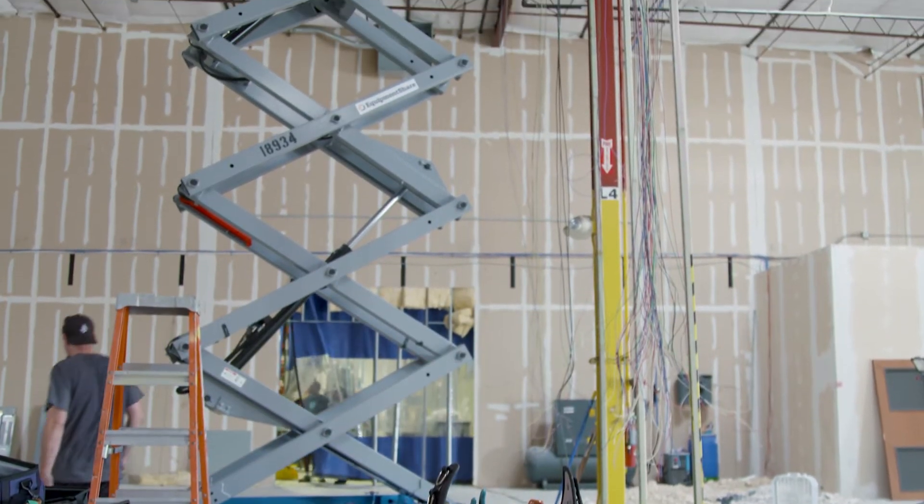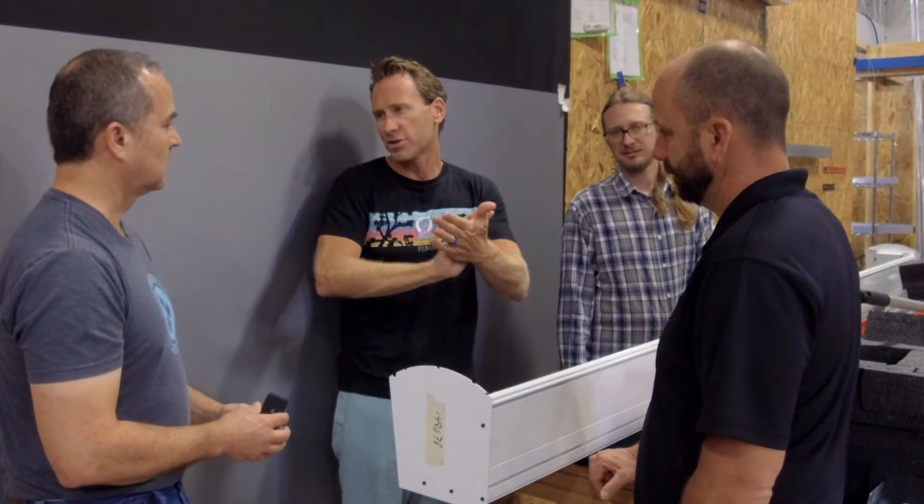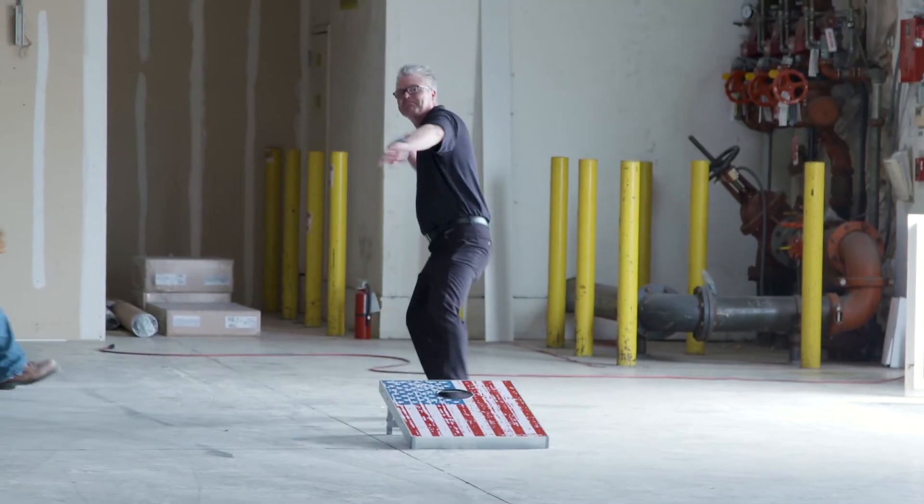We are about to expand the engineering just like Jason's expanding the production floor. To be simply innovative takes a lot of hard work. Trying to keep up with Ryan and Blake is a full-time duty.